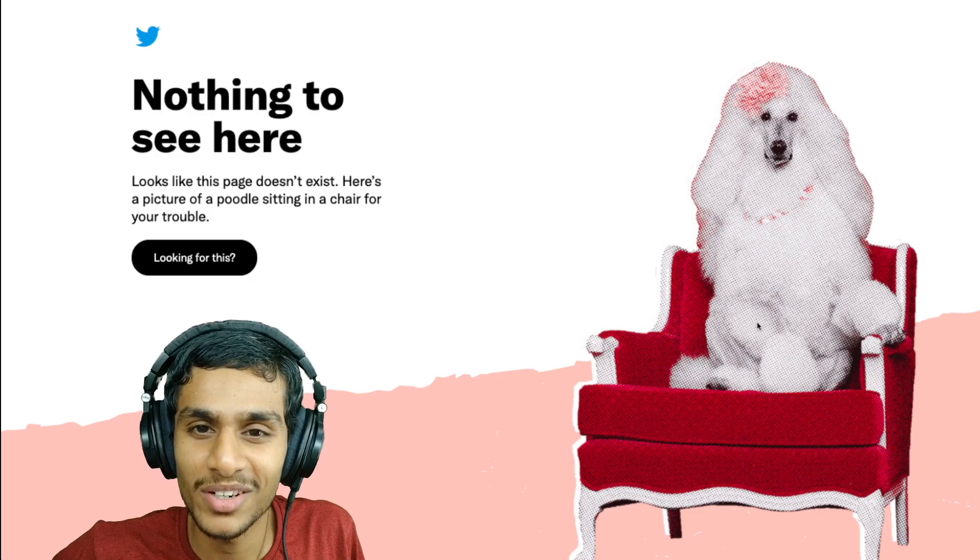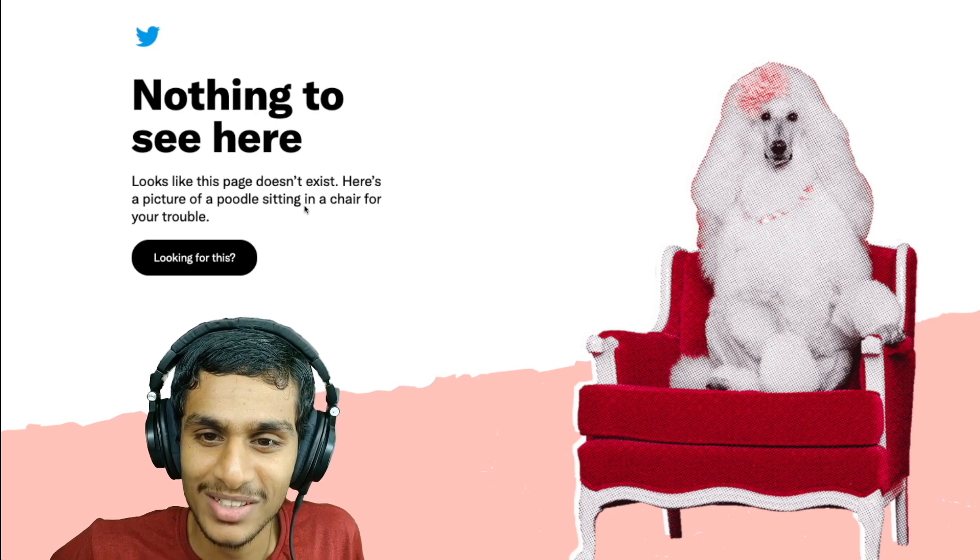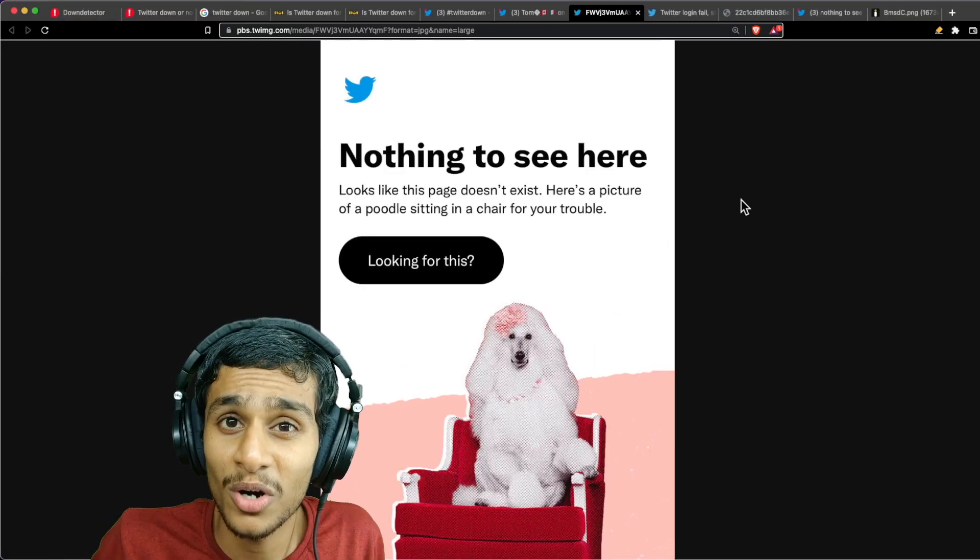When I opened my Twitter it says 'nothing to see here — looks like this page doesn't exist' and there is a picture of a poodle sitting in a chair for your trouble. This is the same for desktop as well as my smartphone. So today in this video we will figure out why Twitter is showing 'nothing to see here.'